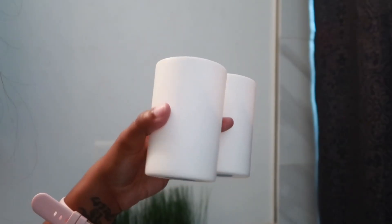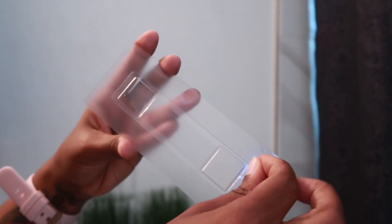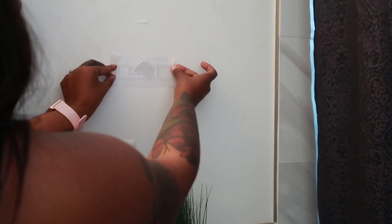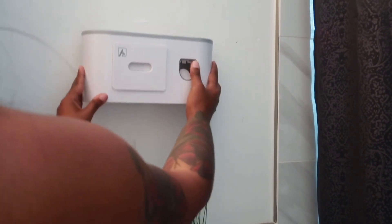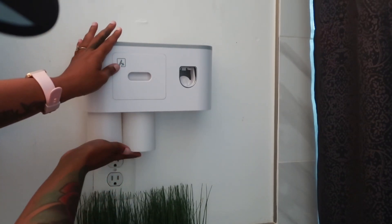It comes with two magnetic cups, it comes with stickers, and I thought this was cute especially if you have kids. It comes with a really sturdy mount that you just peel and stick on your wall — how convenient. It is so sturdy, you just place it anywhere you want, most likely in your bathroom.